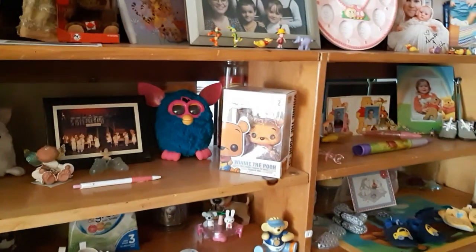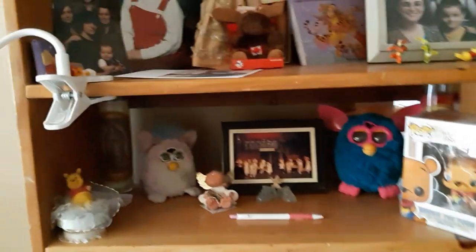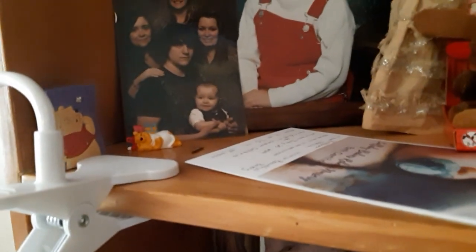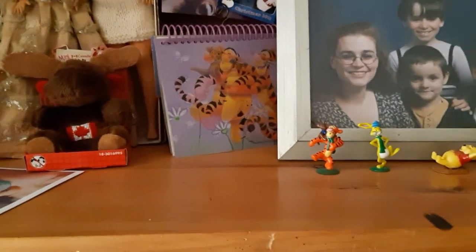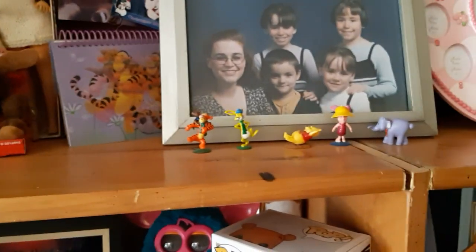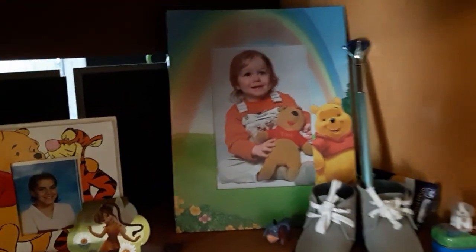And over here we have lots of Pooh Bear stuff — I have a Pooh Bear pop that Reborn Mom in 2017 got me for Christmas, and a whole bunch of little tiny Pooh Bear stuff — little trinkets that I've collected over the years. That book there will be my brag book when I have photos of my grandchildren put in there. And here's an ironic one: I got a Pooh Bear frame with my godson's photo, and he's holding his stuffed Pooh.